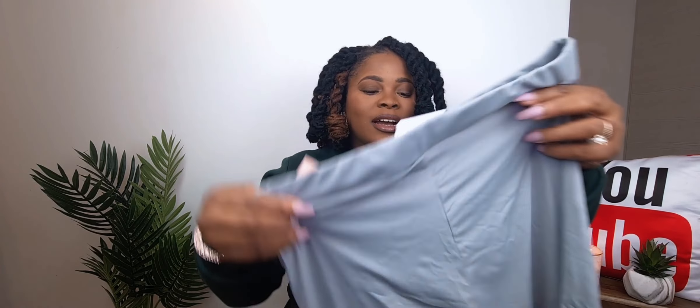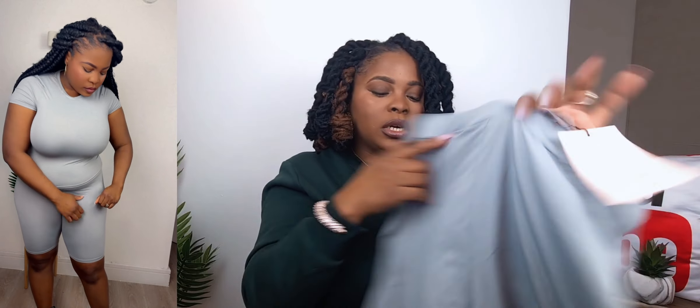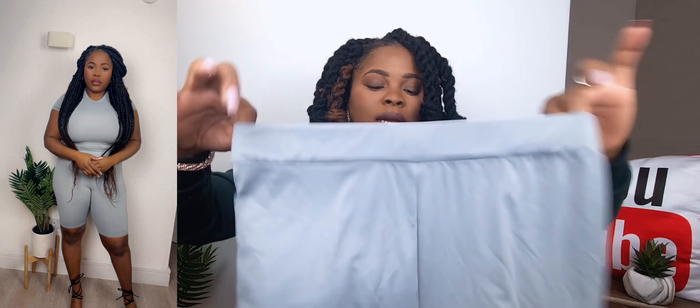These are what you call leggings or biker shorts — they're to match the gray tee and also from the Shein Bae collection. I'll pair them together to show you how cute they look. The crotch is very long, not gonna lie, but based on reviews and the model on the site it looks cute when paired together, so I'm excited to try and show you guys.